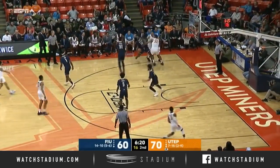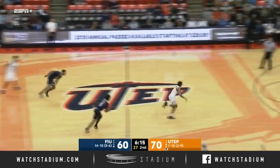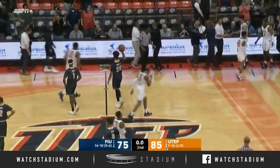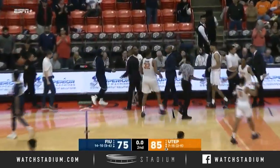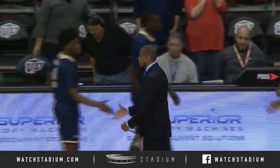Thomas bounces into Odigi — not strong enough, and here comes FIU. Stolen right back by Hawkins, ready to go to town. And there we go — the final score. UTEP gets a win, 85-75, and come from behind fashion.